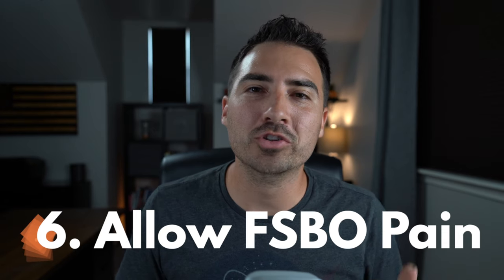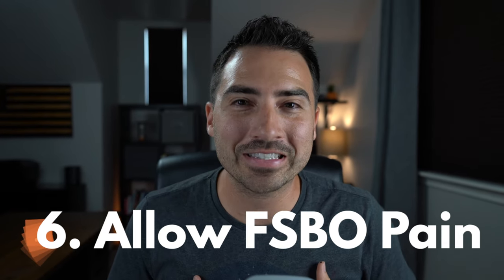Number six: allow the for sale by owner to go through the pain. Sometimes as real estate agents, especially when you know you can help someone, you want to just sell, sell, sell to get them to use you. But sometimes you just have to let them go through the pain of seeing what it's like to sell on their own. When you don't oversell your services, they'll see what a pain it is to schedule their own showings and work with unqualified buyers. If they even get an offer presented to them, they start to realize they're a little over their head understanding all the terms and repercussions. Or if the seller is just not getting showings — which happens fairly often — they'll start to question their marketing and really understand the value of working with an agent.